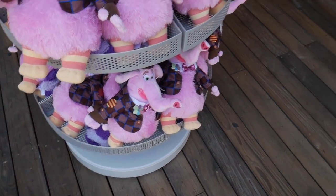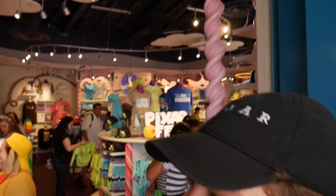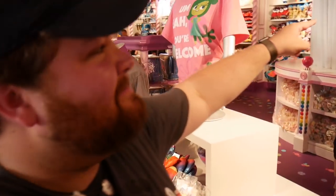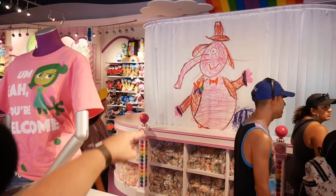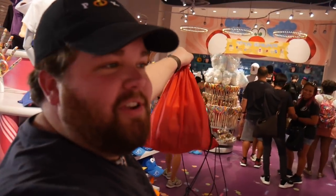Oh my gosh, I thought it would just be a candy store but there's so much stuff I've never seen before. Everything about this is just yes! It's the scribble on the wall from the movie. There are places where you get really cool stuff. We've got to get something.